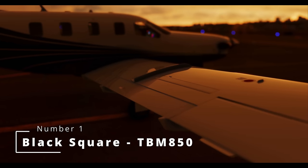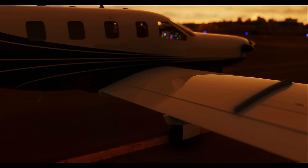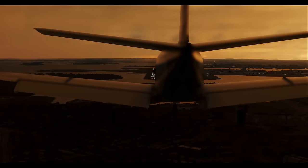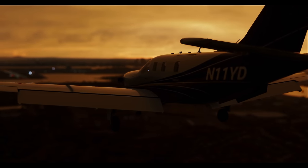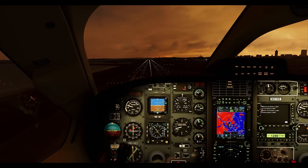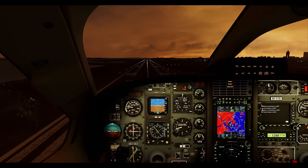First up, and this should come as no surprise to anyone, is the TBM 850 from Black Square. Featured in many of my recent streams, myself and others within the community have accrued hundreds of hours flying this wonderful aircraft — and even a few hilarious accidents. By the way, don't ask Mike about the mountains near Aspen; I think he's still a little sore about that.